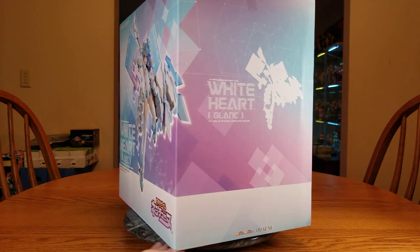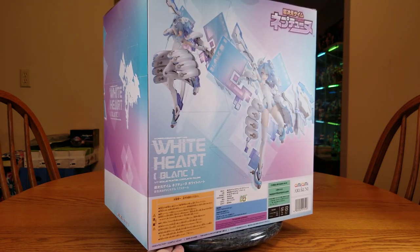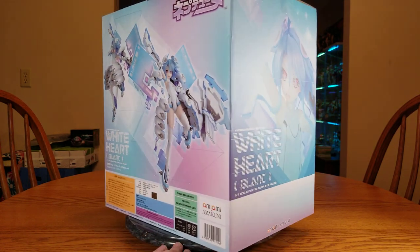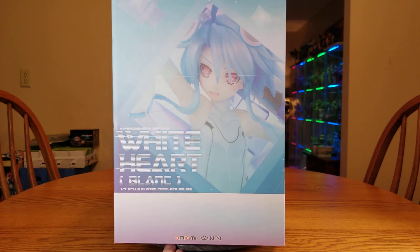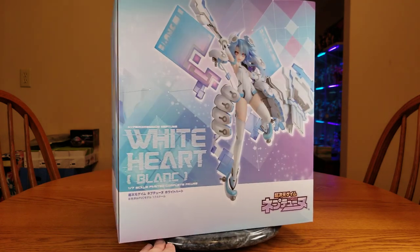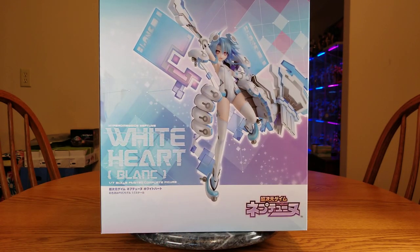She is a 1/7 scale figure manufactured by Amakuni and exclusive to AmiAmi. She released — it hasn't updated on MFC yet, but people are saying September 9th, 2021. Originally she was supposed to come out in February, but delays happen. I ordered her back on December 27th of 2019, so we're getting close to two years. She was not cheap — she was quite expensive, actually: 28,600 yen or $271.60.